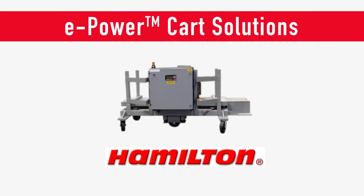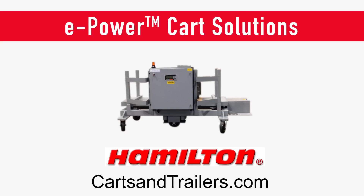Whether your load is one ton or twenty, we can engineer your e-power cart solution. Visit us at cartsandtrailers.com for more information or to request a quote.